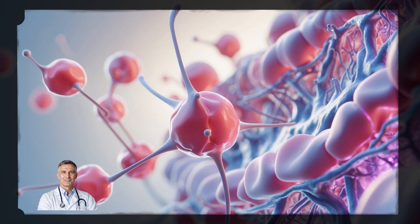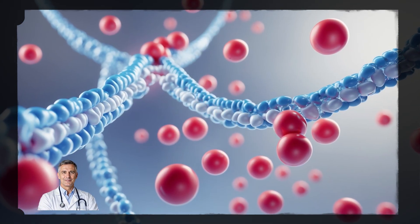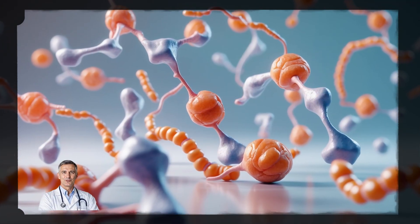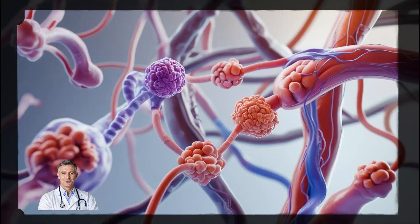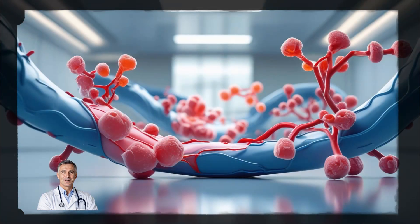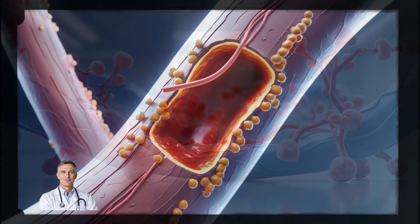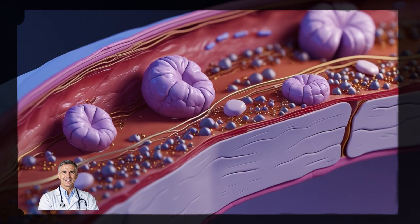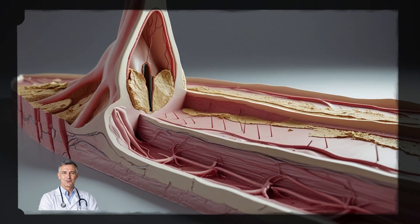Let's clear something up. Cholesterol isn't the enemy. In fact, your body needs it. It helps make hormones, build cells, and keep you functioning. But the problem starts when there's too much of the wrong kind. There are two main types: LDL, often called bad cholesterol, and HDL, the good kind. When LDL levels go up, it starts to stick to the walls of your arteries. Over time, that sticky buildup forms plaques that narrow the blood flow.